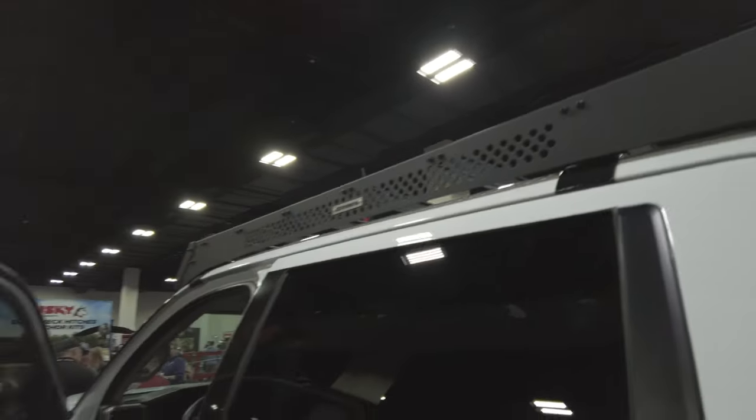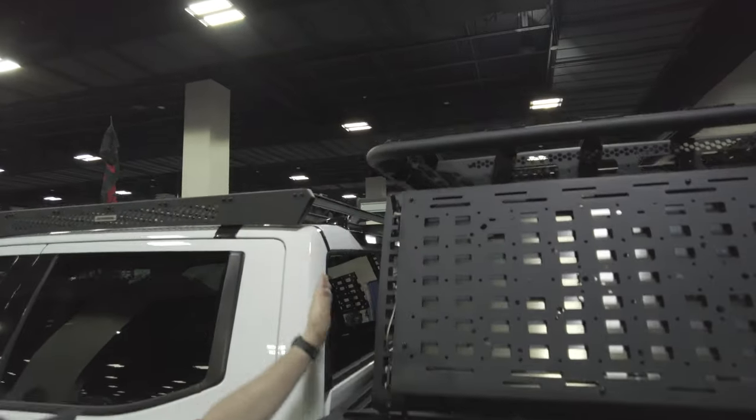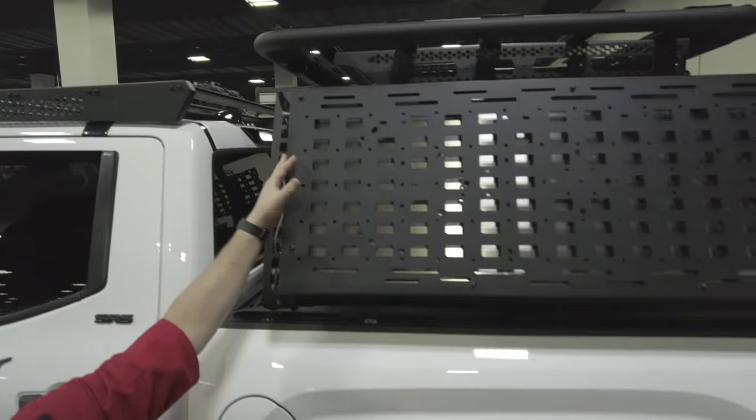If you look at some of the stuff they put on the back, we've got a big rack up here, we've got side tables that fold down — there's a bunch of stuff.